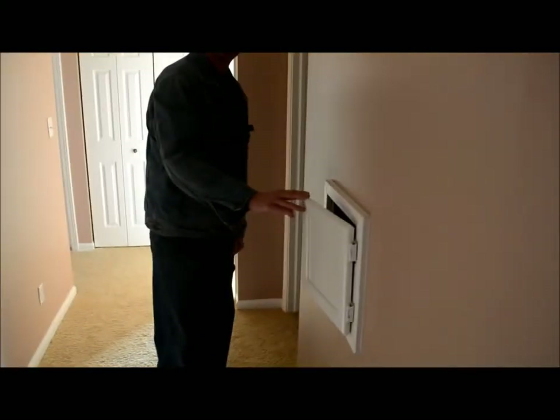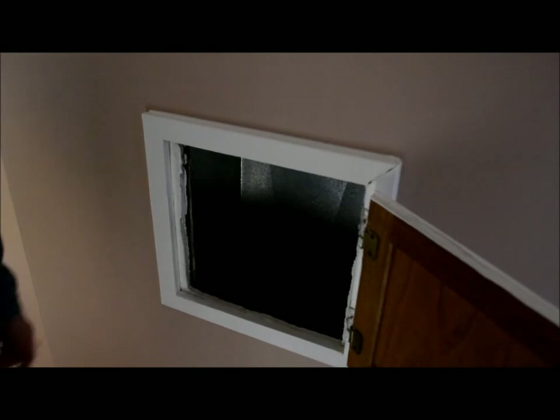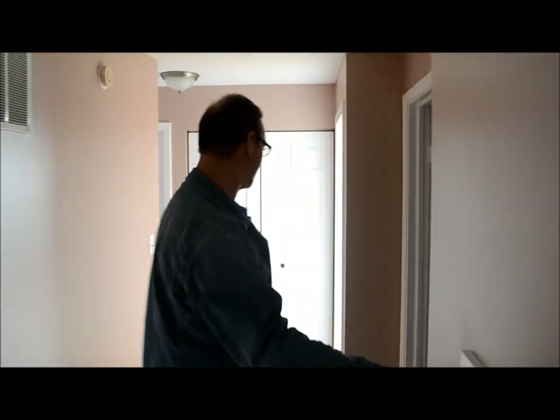Come on down the hallway. This part I think is really cool — I never had one of these growing up. This is a laundry chute. Toss the laundry in there and it goes downstairs, because you know your kids are going to leave it up here. At least you might be able to get them to throw it in there and send it down to the laundry room.